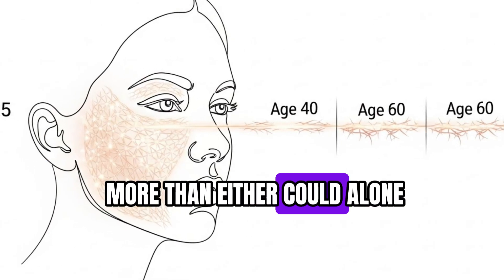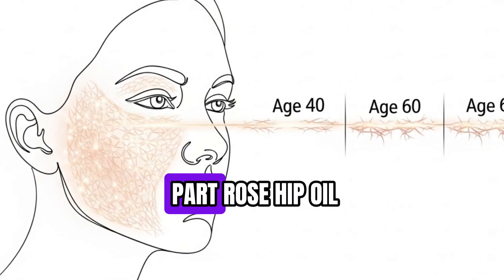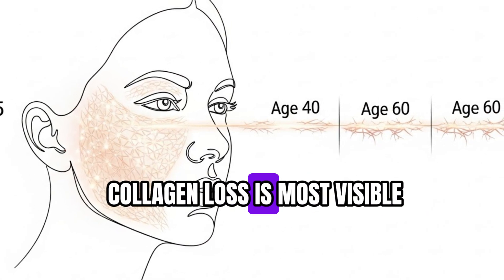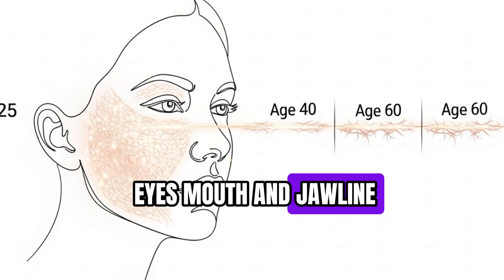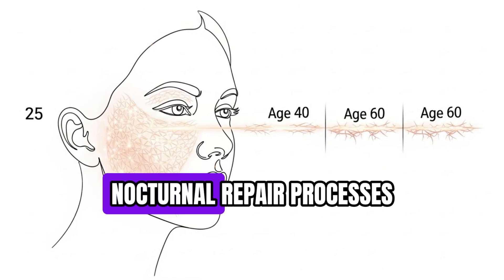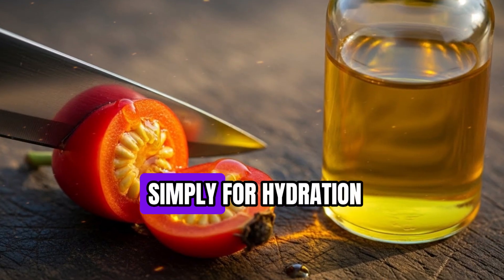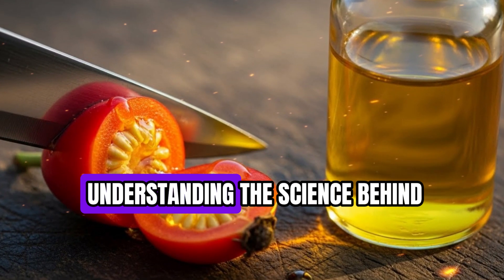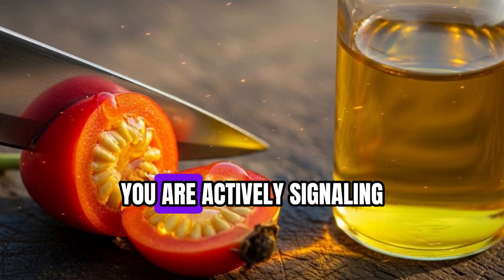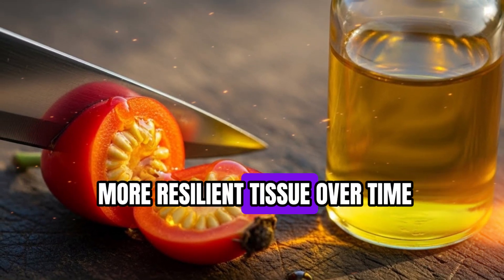A simple tool to apply is a 2:1 ratio — two parts castor oil to one part rosehip oil. Gently massage the mixture into your skin at night, focusing on areas where collagen loss is most visible, such as around the eyes, mouth, and jawline. Consistency is key. Nightly application leverages the skin's natural nocturnal repair processes. By pairing castor and rosehip oils, you are not just moisturizing — you are actively signaling your skin to rebuild and strengthen itself, creating smoother, firmer, and more resilient tissue over time.